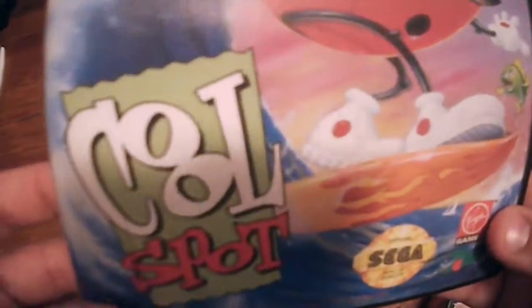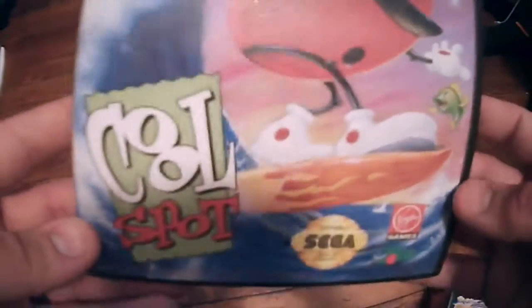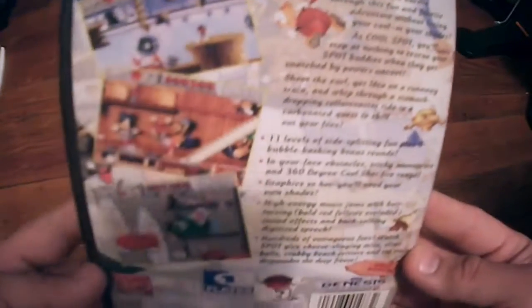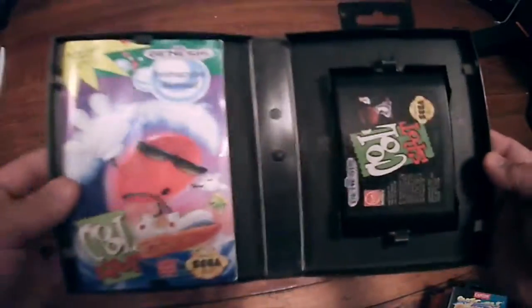Next up is a somewhat obscure game that is a lot of fun — Cool Spot, put out by Virgin Games. When I first got it, the guy at the shop kept calling it C8L Spot because it looked like an 8, but then I realized those were two O's and it's Cool Spot — obviously with the sunglasses and the dude on the surfboard. You play as a little red dot trying to rescue spot buddies snatched by villains. It's one of the more interesting and fun games I have on the Genesis, I got it super cheap, and it's worth about $12 complete.